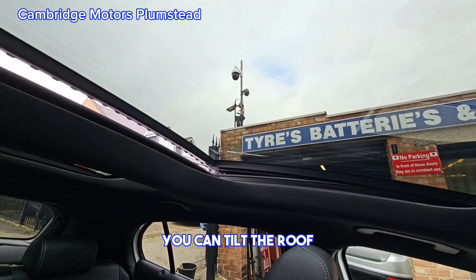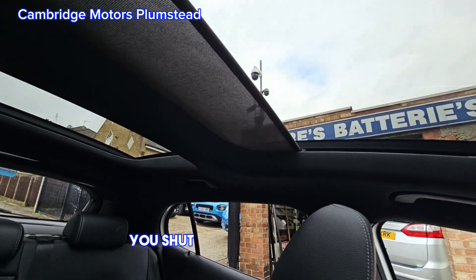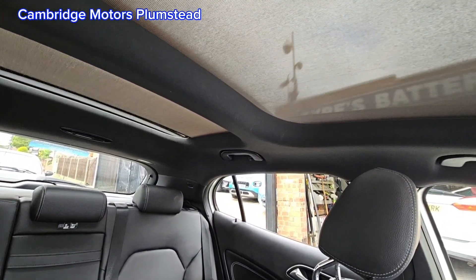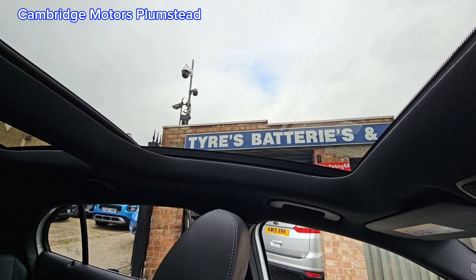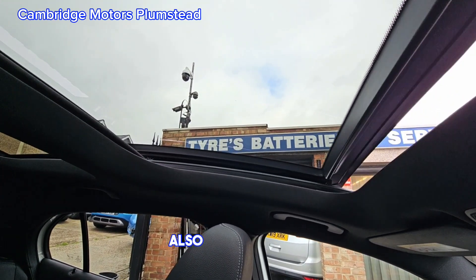You can tilt the roof, you can shut the blinds — both blinds. You can also open the roof fully.